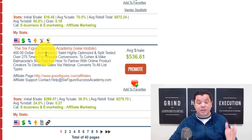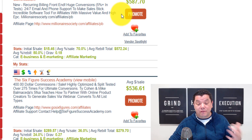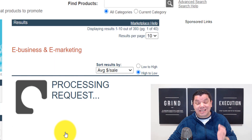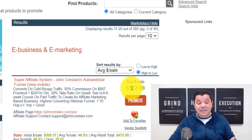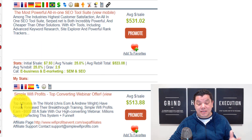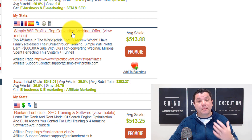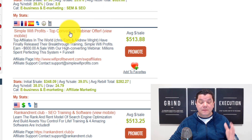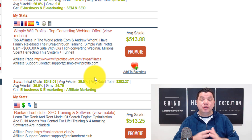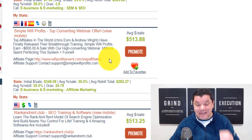I want to find a product paying around the $500 mark. There's one called the Six Figure Success Academy at $536, another at $587. On the second page, you've got the Super Affiliate Program by John Crestani. But the product I liked is called Simple Wi-Fi Profits. I had a look at this product and I want to show you how you could use it to make that $500 a day.